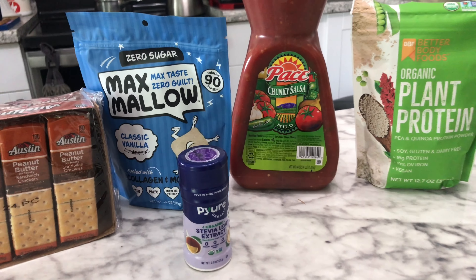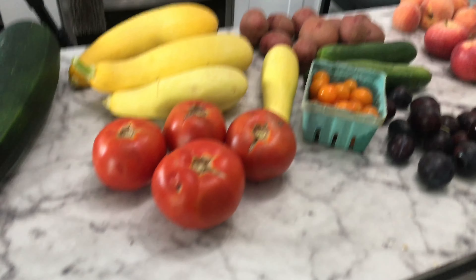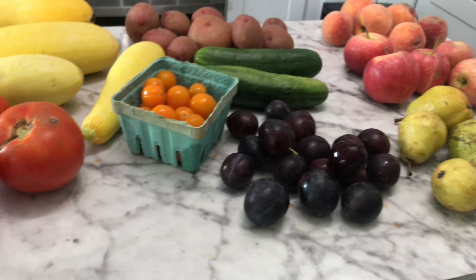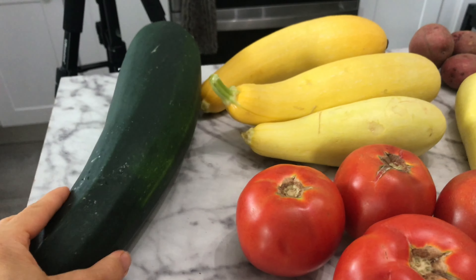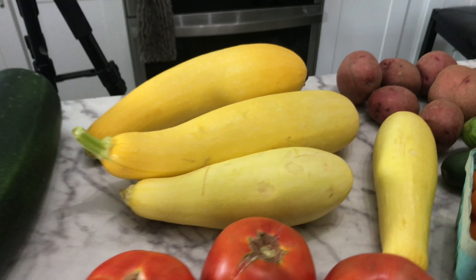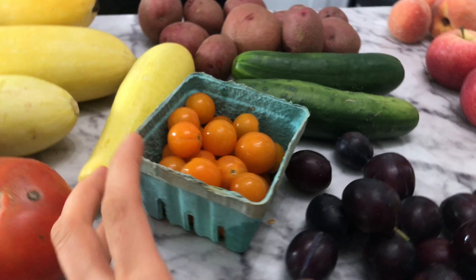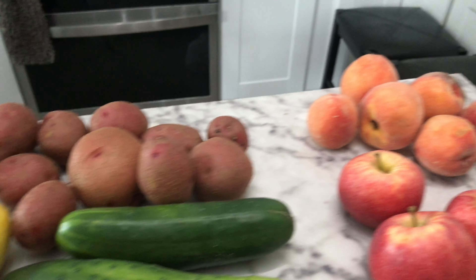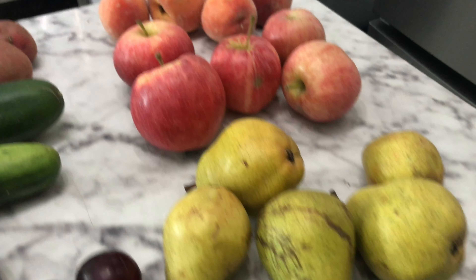That is it for this week and I hope you all have a blessed week. We were blessed with farmer's market coupons, so we went to the farmer's market also. I got this gigantic zucchini and the yellow squash was so beautiful. And then some fresh tomatoes, some cherry tomatoes, some plums, cucumbers, potatoes, and some peaches, some apples, and some pears.